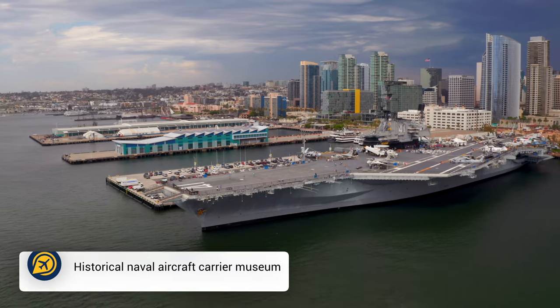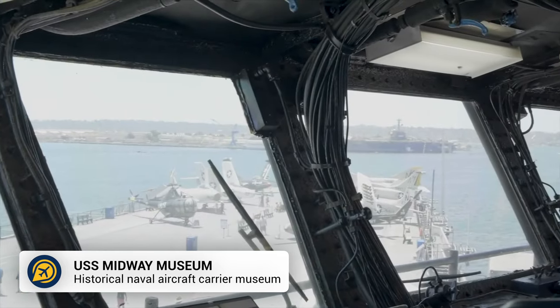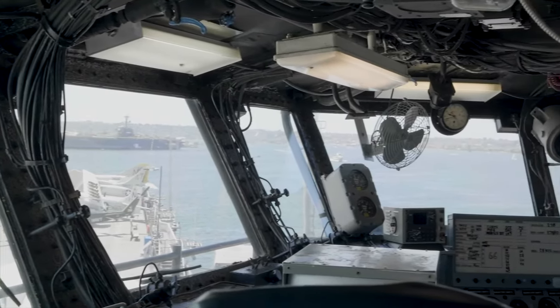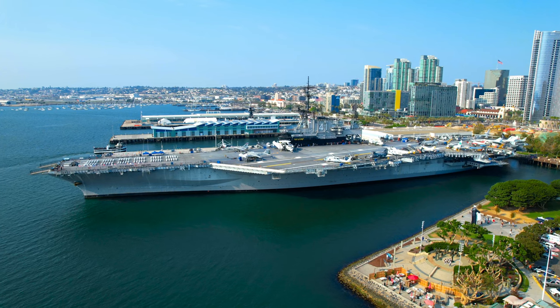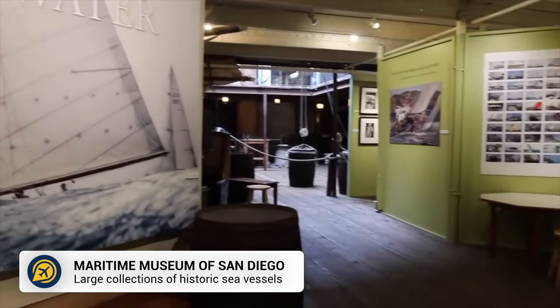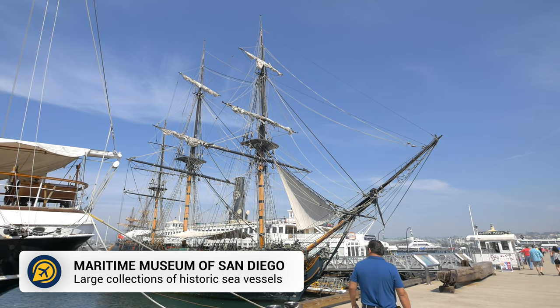Then we have the USS Midway Museum. The USS Midway is the longest-serving American aircraft carrier of the 20th century and you can visit the different exhibits and restored aircrafts to learn more.